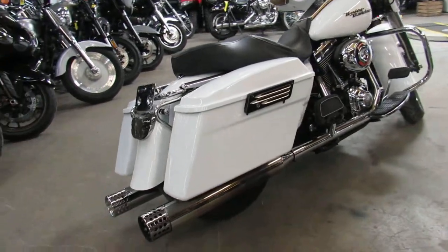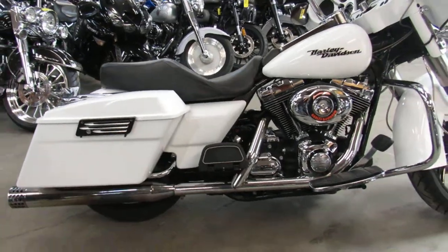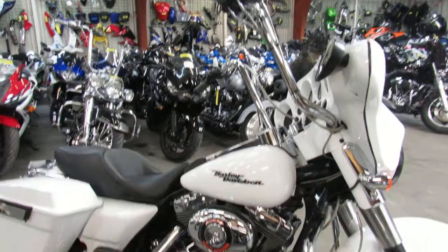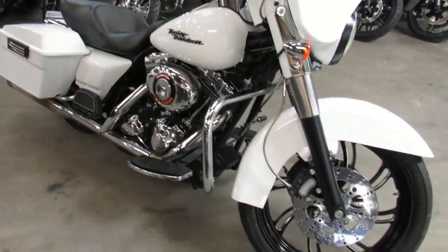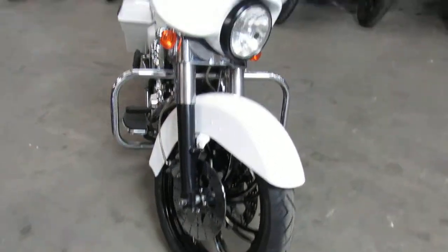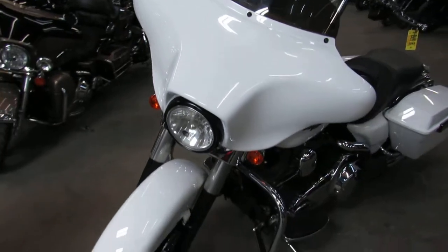it's got the 21-inch mag front wheel, big rim. Only $9,999 guys — this one's a steal, it's a must-see. Screaming Eagle air intake, billet levers, ape hangers — super cool, super clean.